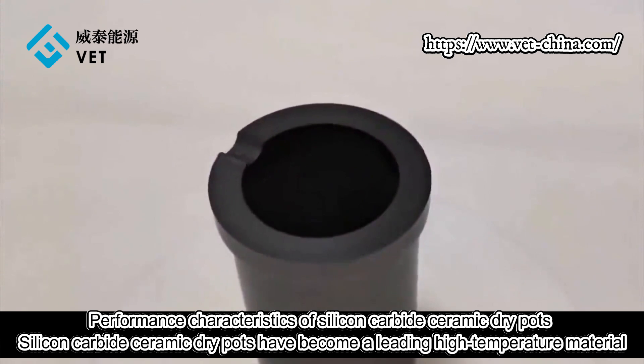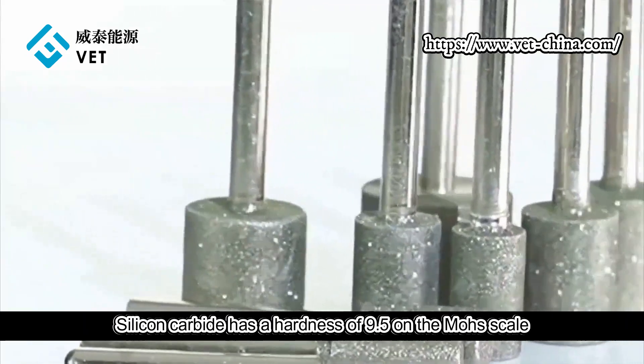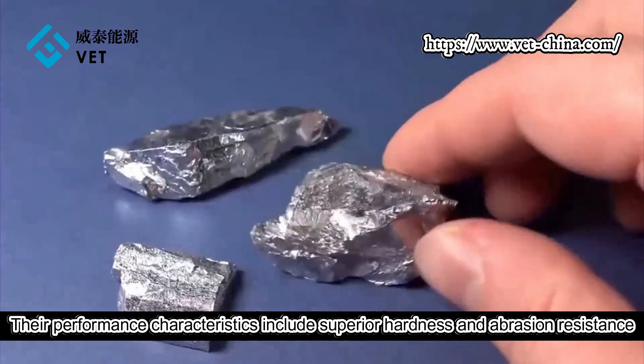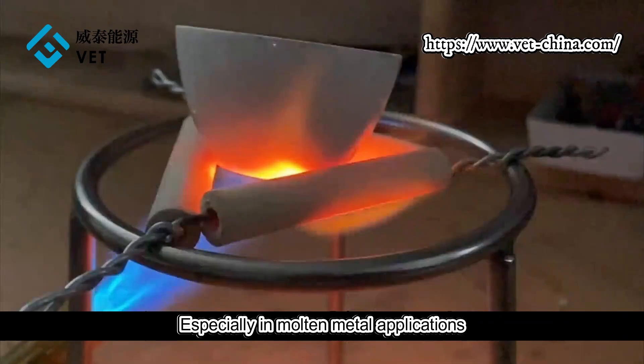Performance characteristics of silicon carbide ceramic crucibles: they have become a leading high-temperature material, particularly in the field of molten metal applications. Their performance characteristics include superior hardness and abrasion resistance, especially in molten metal applications.